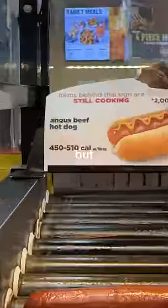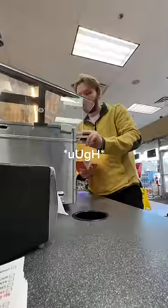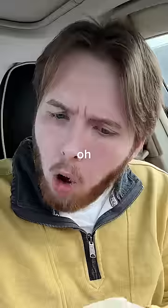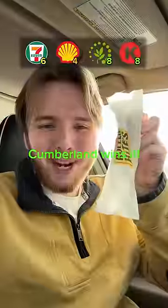Next up, Circle K. I'm sorry, but the words 'Angus Beef' just — something's not right there. The cost: $2.20. This smells disgusting. Oh, hold on. This is actually really good. Give it an A. Cumberland wins it.